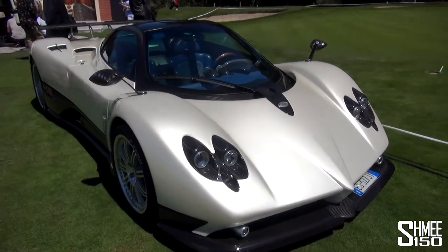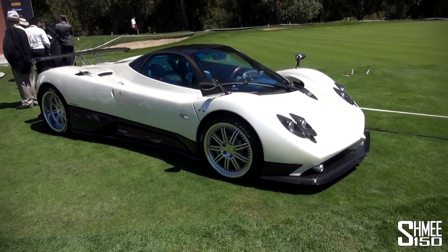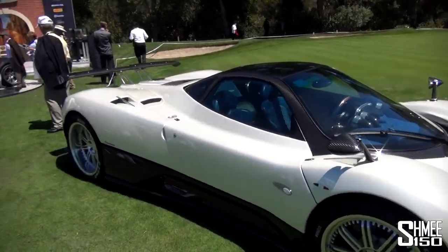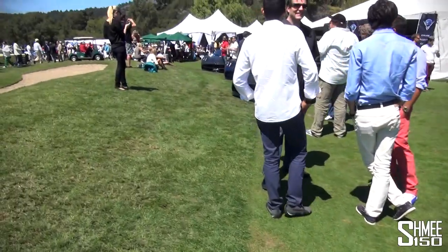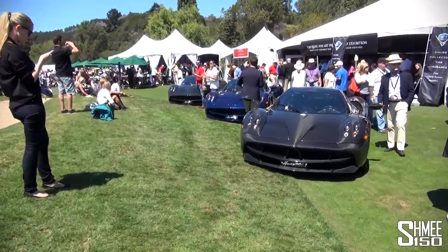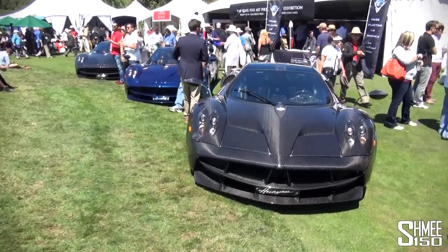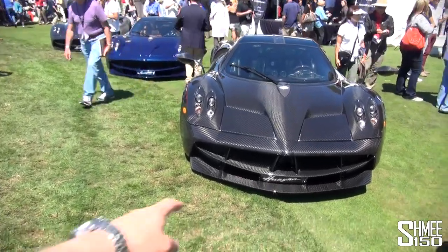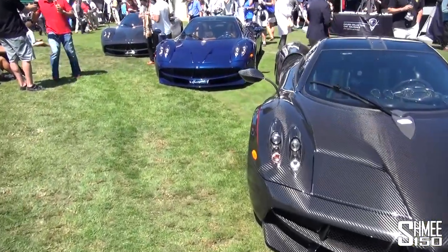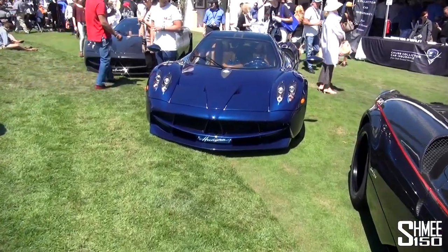Everyone around is getting quite excited because you don't see Zondas often in the US — they only have show and display registrations, so they don't normally tend to drive around. That lineup is really special. You're just noticing the blue carbon around the front of the blue Huayra; normally it has a bare carbon finish at the front around the lower lip, which was part of the track pack they introduced afterwards to bring a bit more downforce to the cars.